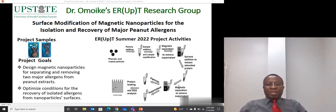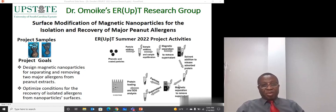Last summer, we had success in reducing one of the major allergens in two varieties of peanuts. The two varieties that we studied were Spanish and Valencia.